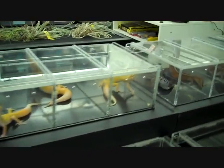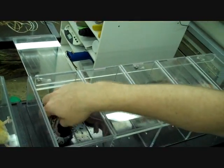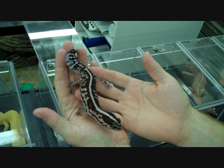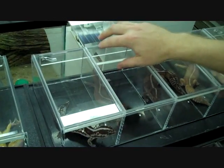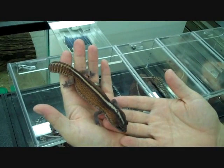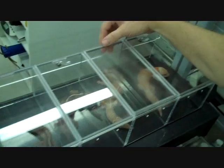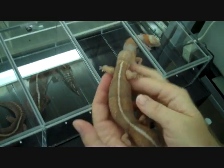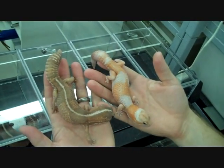Over here we have a few of the fat tail geckos that we're working with now. This is a white out — it's an adult male, we'll be breeding in a few months. This one right here is a striped patternless, also an adult male ready to breed. And another new project we just started on is the caramel albino — similar to the Amel, the original albino, but a little bit of different color going on there.